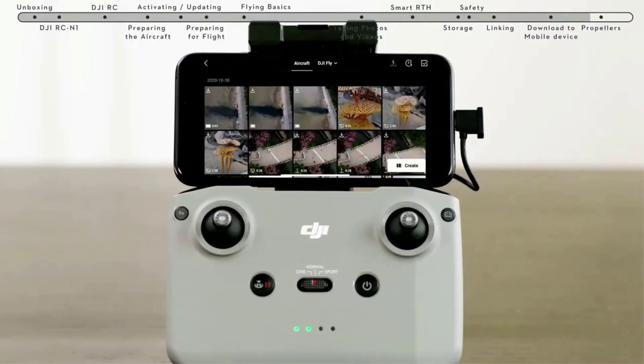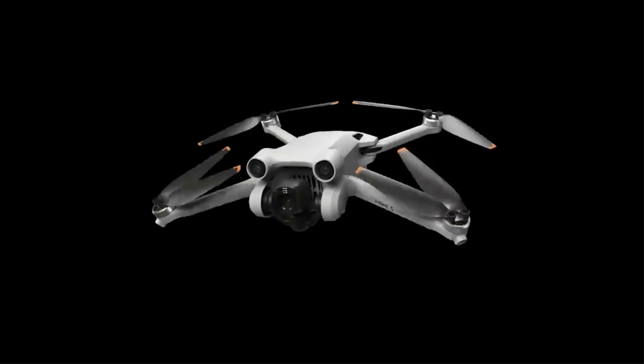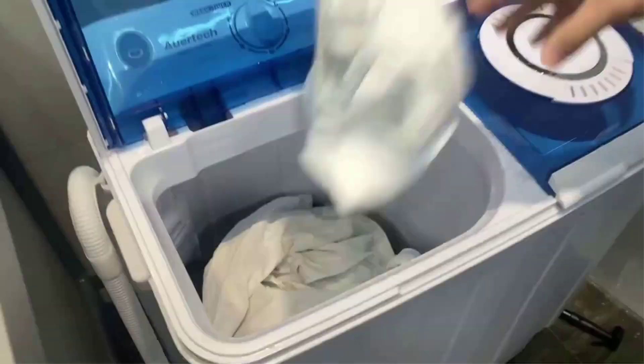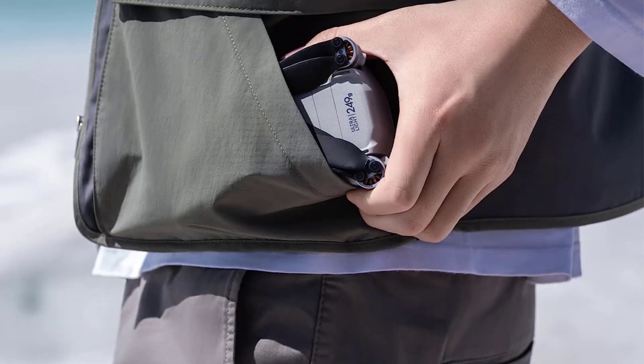The only downside to the Mini 3 is that the price has jumped up from the Mini 2. I think the higher price is justified given the new features, but I've left the Mini 2 below as a budget pick since, at least for now, DJI is still selling it.